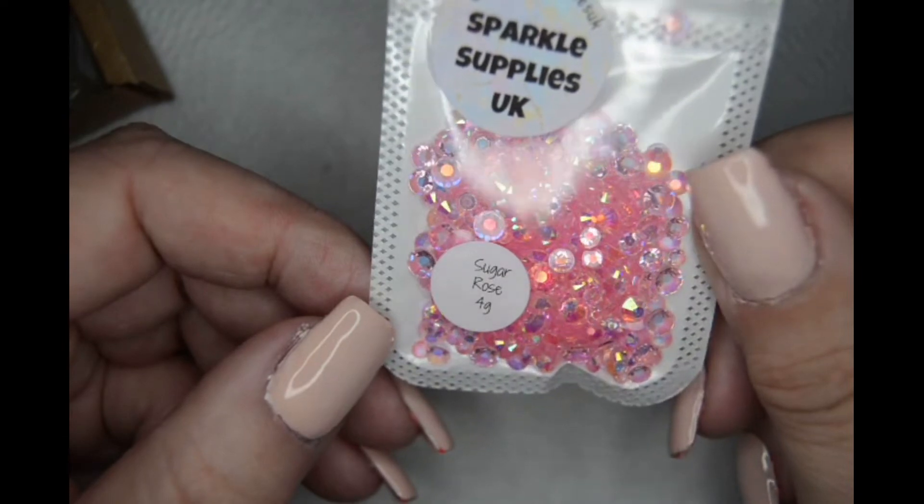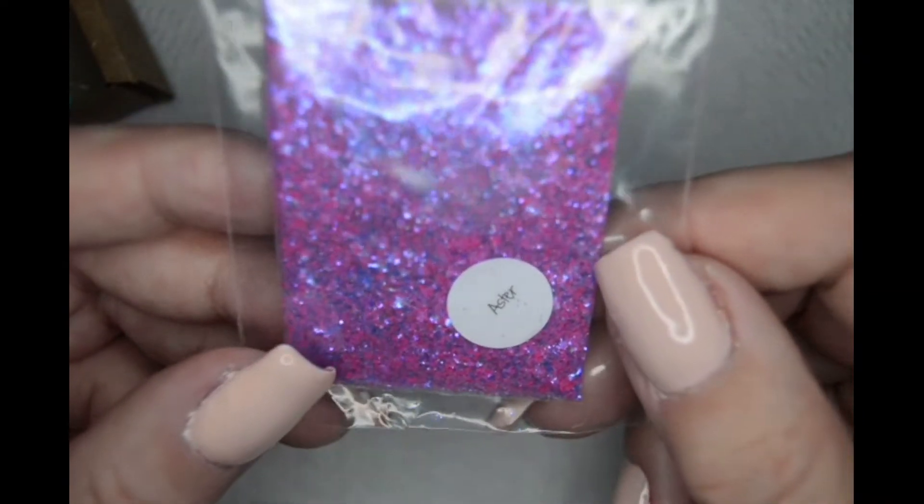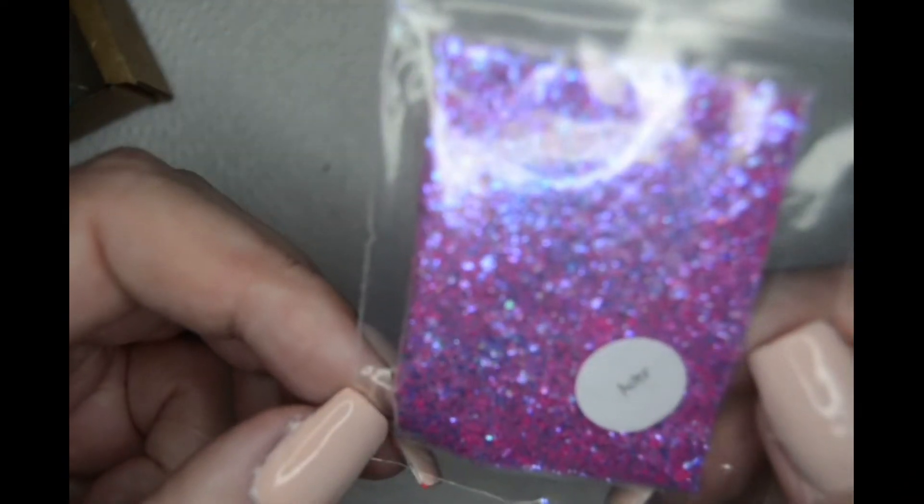Some of the stuff is so nice! The first thing I got were these little gems — these little jewel sugar rolls. I think you get four grams of that, and they're really pretty. Then I got this, I think it's gold aster glitter — really beautiful. The camera's not doing it justice at all, but it's very pretty, blues and pinks and purples, absolutely gorgeous, especially when I took it out of the plastic.